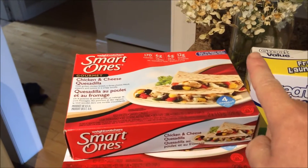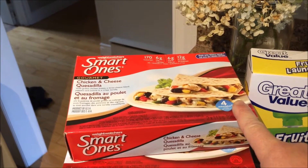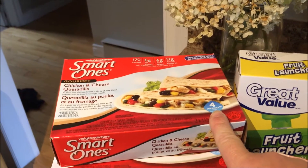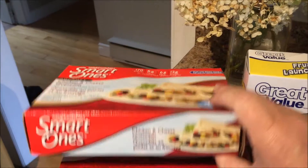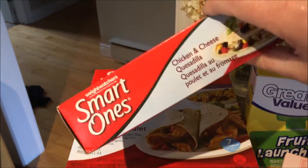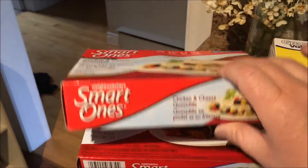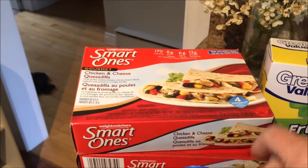I went to Walmart. These Smart Ones frozen meals are on for $1.48, which is a pretty good price. I really like the chicken and cheese quesadillas for a lunch for myself in a pinch. And since I am following the Smart Points program, I thought it was nice to have these. I also picked up two of the chicken fajitas with a Spanish rice on the side. They're okay, not my favorite, but good in a pinch.